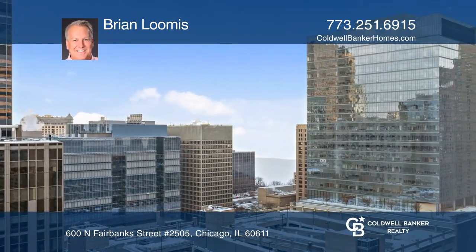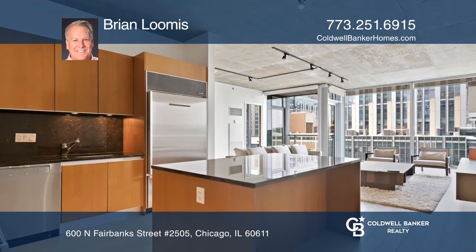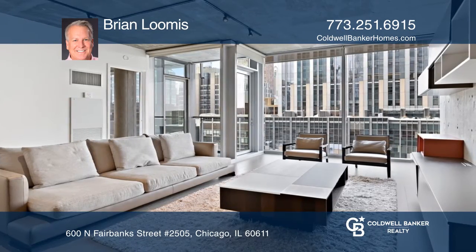Expansive lake and city views await once you enter this corner-high northwest unit in a preferred tier of a building designed by acclaimed architect Helmut Jahn. It features floor-to-ceiling windows, 10-foot ceilings, and a balcony.